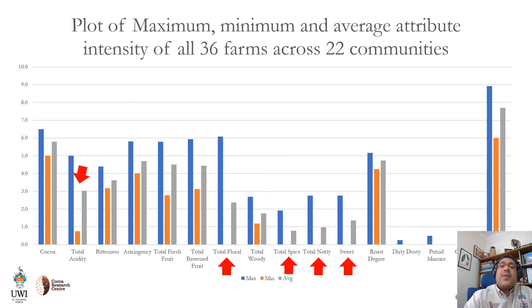We also plotted the data as a bar graph to look visually at the maximum, minimum, and average intensities. We can see more clearly that brown fruit and fresh fruit flavors were always present, but there was interesting polarization in the presence and sometimes absence of floral flavors, spice flavors, nutty notes, and sweet flavor notes. Acidity also varied widely — there was a two-point difference in the maximum and minimum scores. This indicates that there could be a potential for regional branding according to cocoa communities.